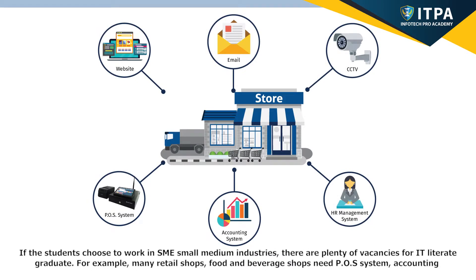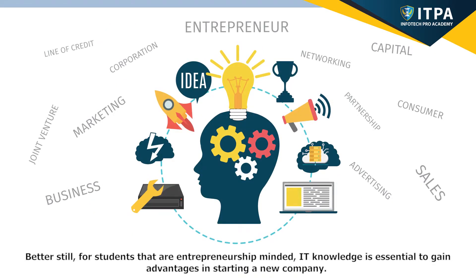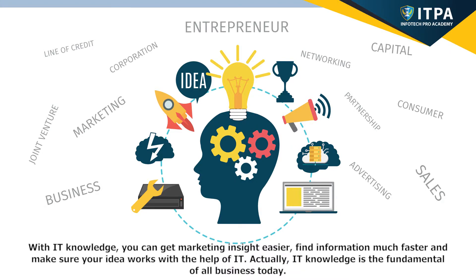If the students choose to work in SME, small-medium industries, there are plenty of vacancies for IT-literate graduates. For example, many retail shops and food and beverage shops need POS systems, accounting systems, websites, email, human resource management systems, CCTV, and Facebook marketing as their backend. The IT graduate from ITPA can work as IT technician or manager in an SME. Better still, for students that are entrepreneurship-minded, IT knowledge is essential to gain advantages in starting a new company — to get marketing insight easier, find information faster, and make sure your ideas work with the help of IT.